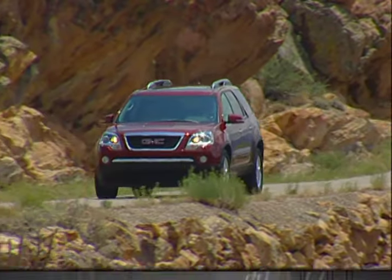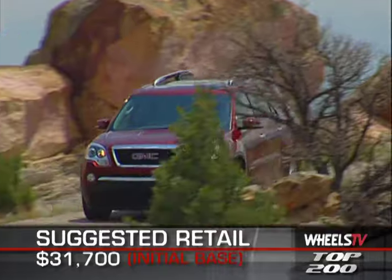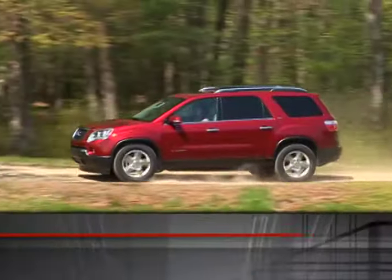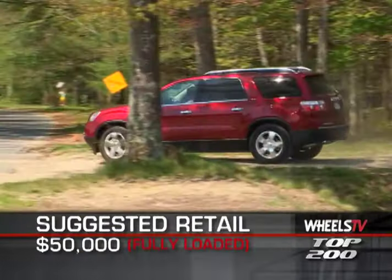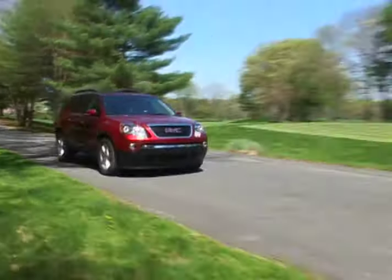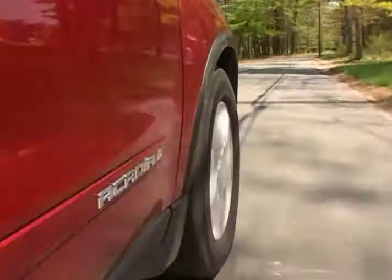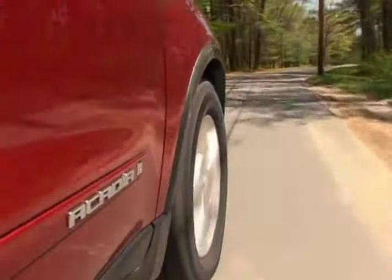Initial base MSRP for the 2010 GMC Acadia is $31,740. A fully loaded all-wheel drive model will top out at around $50,000. GMC powertrain warranty coverage is for five years or 100,000 miles and comes with roadside assistance and courtesy transportation — a welcome touch.